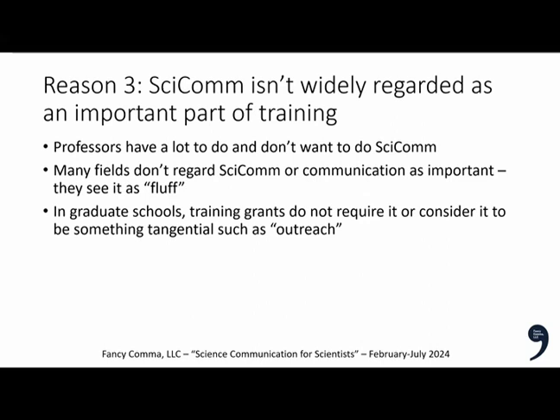The third reason is that the scientific enterprise doesn't regard science communication as an important part of training. Professors have a lot to do and don't want to do SCICOM. More technical fields see communication as fluff. In graduate school, training grants don't require it, and it's considered tangential — lumped in with outreach, like going to middle schools and telling kids how great science is.